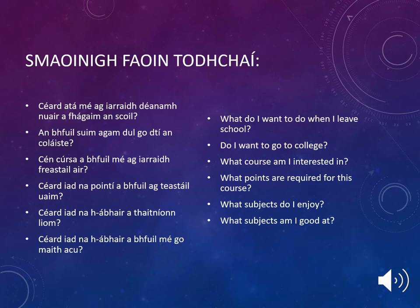When considering subject choice and a student's future, there are a few key points that your son or daughter should ask themselves: What do I want to do when I leave school? Do I want to go to college? What course am I interested in? What points are required for this course? What subjects do I enjoy? What subjects am I good at?